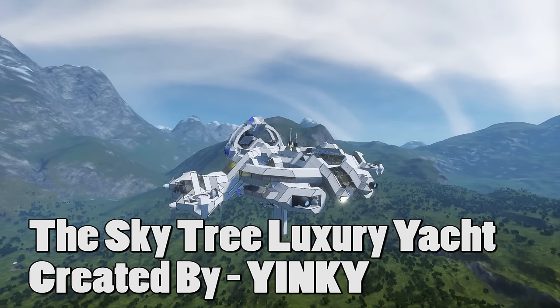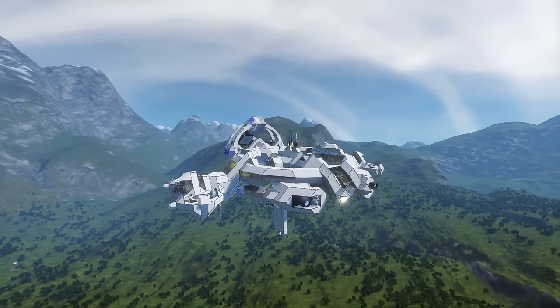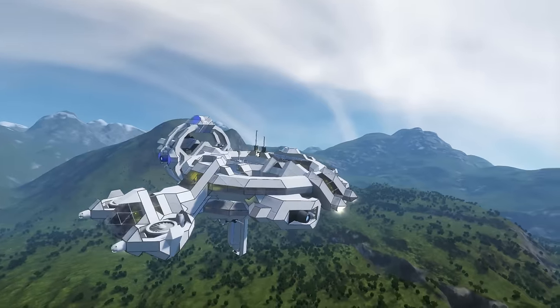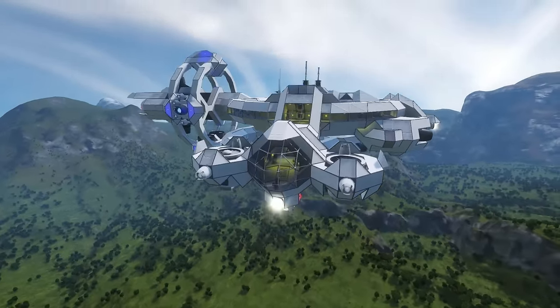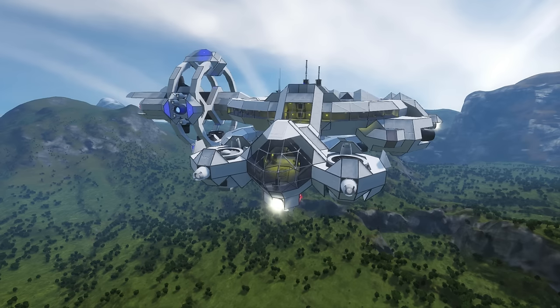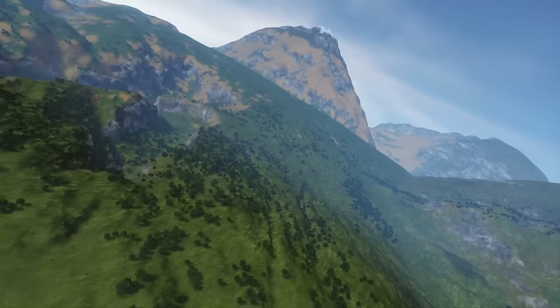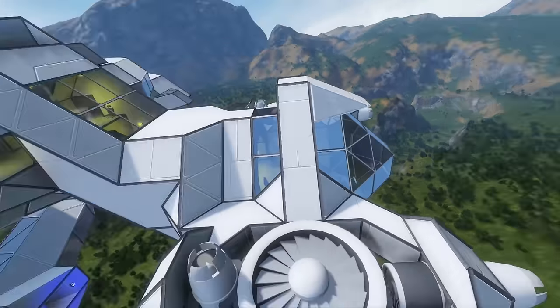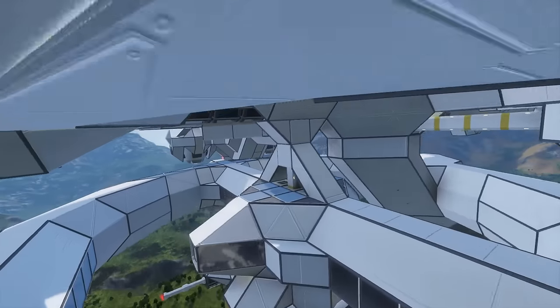Surprisingly today, this isn't a military vehicle or one that contains any weapons, as far as I can see from here. It is called the Skytree Luxury Yacht, something you can really take in the sightseeing on the planets in. So you've got lots of windows on this ship, purely just dedicated to actually looking out. You've got these little pods on the side here where you can look out on the beautiful planet around you. Lots of windows to kind of maximize that impact of looking out around the planet.